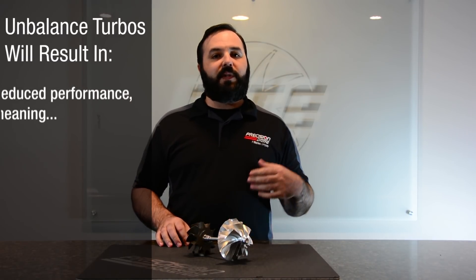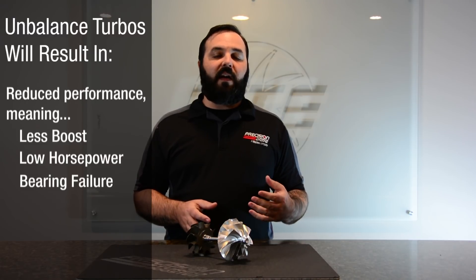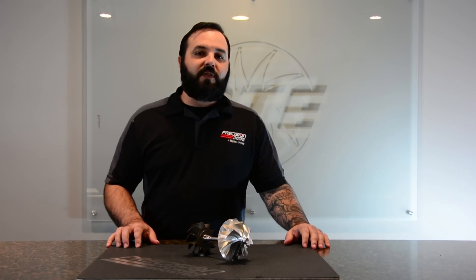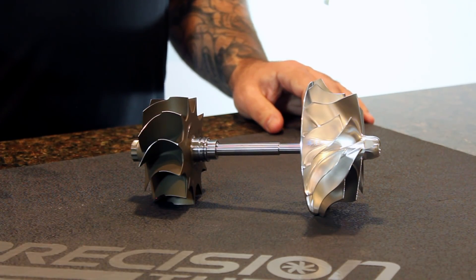What this can cause is a reduction in the performance of the turbocharger — meaning less boost, lower horsepower numbers — and it can lead up to an actual bearing failure. If that vibration and harmonic gets bad enough, it can cause a complete failure of the bearing and turbocharger system. In the case of foreign object damage to a compressor wheel or a turbine wheel, we always want to make sure that we send the turbo in so we can inspect it, see if that wheel can still be used and rebalanced, or if that wheel needs to be replaced to make sure your unit is working at optimal performance.